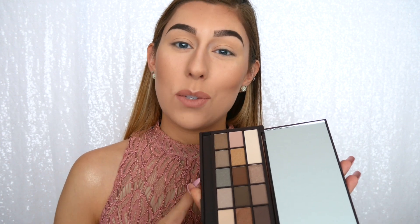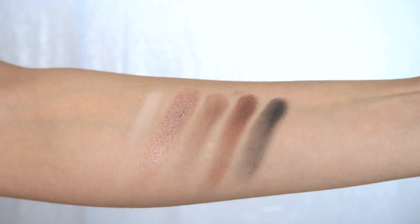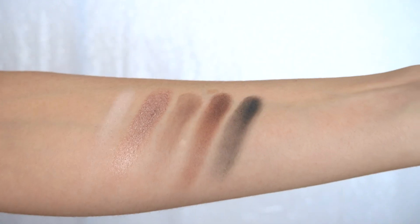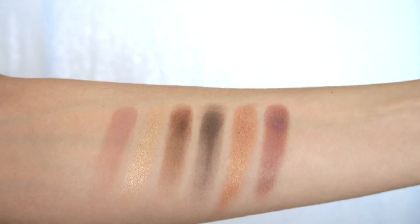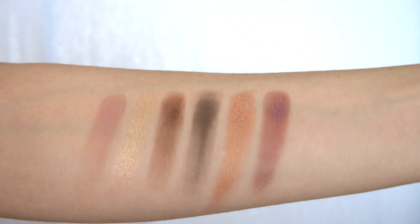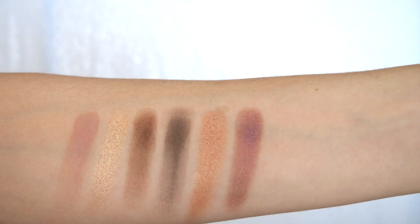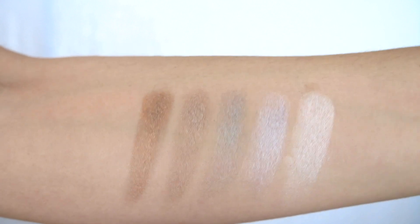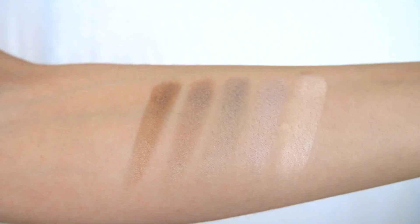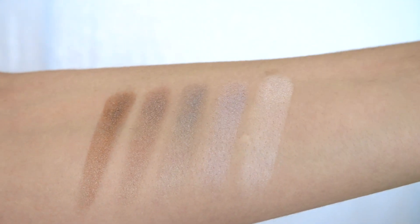I'm going to show you guys the swatches row by row. The first row has a shimmery white, a shimmery pink, a cool matte brown, a warm matte brown, and a matte black. The second row has a matte pink, a true shimmery gold, another warm matte brown, a cool matte brown, a shimmery rusty orange, and a purpley red shimmer. The last row is my favorite: a bronzy brown shimmer, a warm-toned gray shimmer, a cool-toned gray shimmer, a pink silver shimmer, and a white pearl.